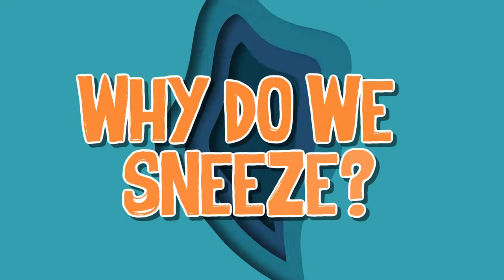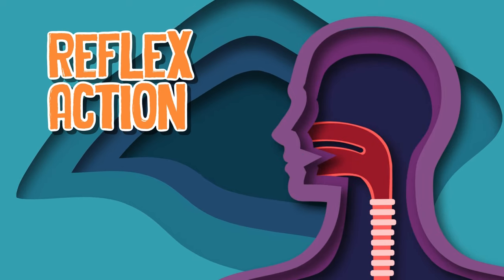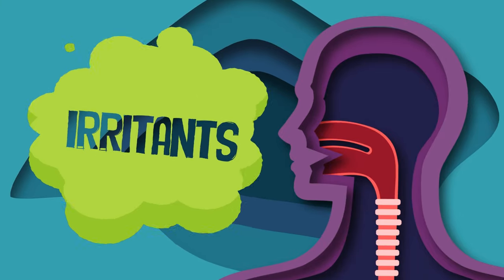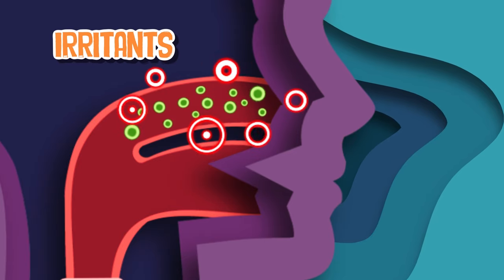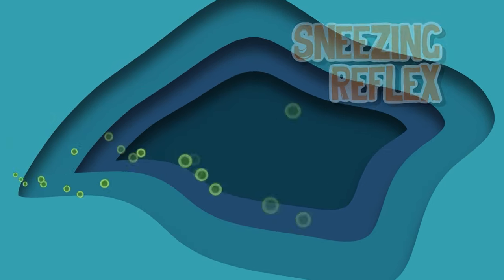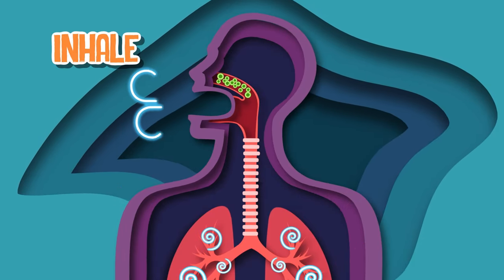Why do we sneeze? It's a protective reflex. Sneezing is a reflex action that helps your body clear irritants or foreign particles from your nasal passages. When an irritant stimulates the nerve endings in your nose, it triggers the sneezing reflex and out your nose it goes. The muscles in your chest and your diaphragm contract, causing you to take a deep breath and inhale.